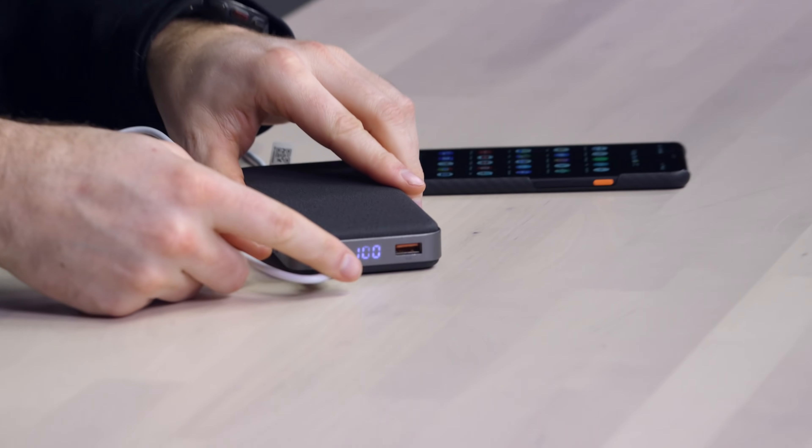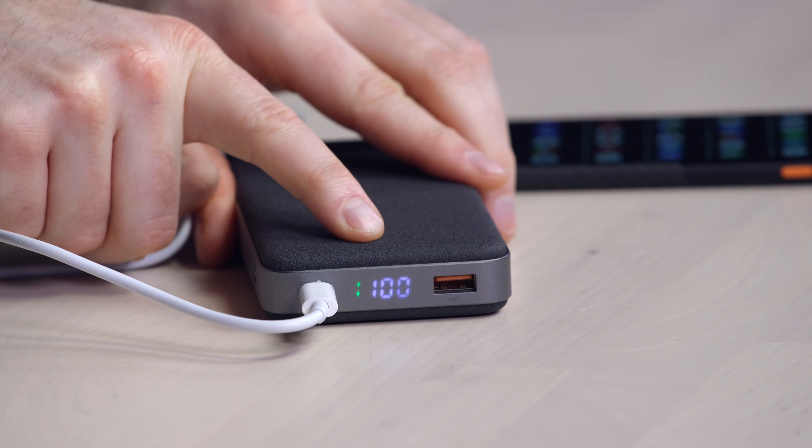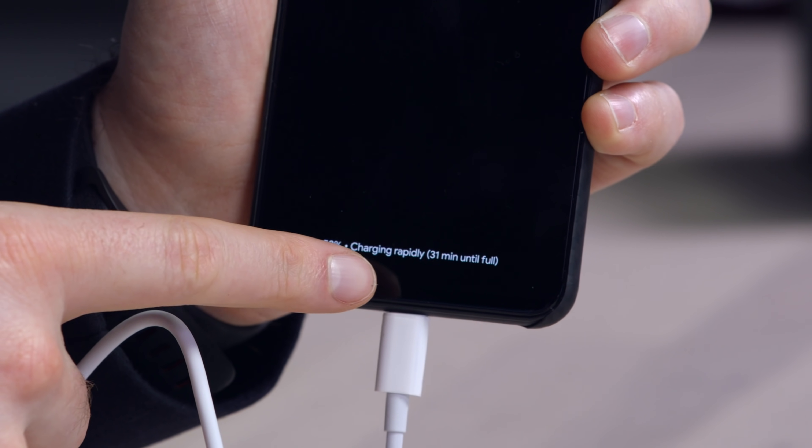So now that kicks on the display over here, which you can see is at 100% capacity — that's nice to have. Charging rapidly, 31 minutes until full. So that's something you're gonna wanna see. Obviously, as I mentioned, this can output speed, but it gets more exciting when you bring something like a laptop.